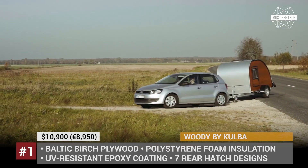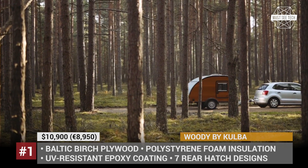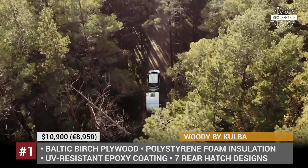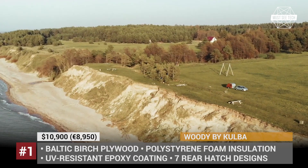Kulba offers seven configurations for the rear hatch. It can remain empty, housing only the battery box, or you can add cabinetry and appliances to end up with the classic kitchen setup, which is typical for this trailer class.